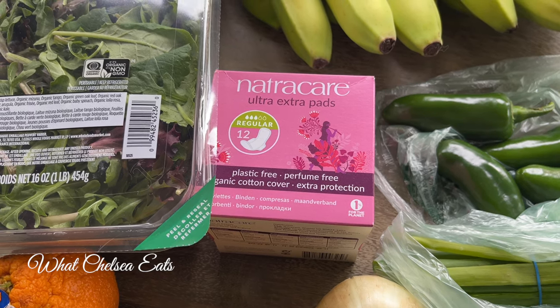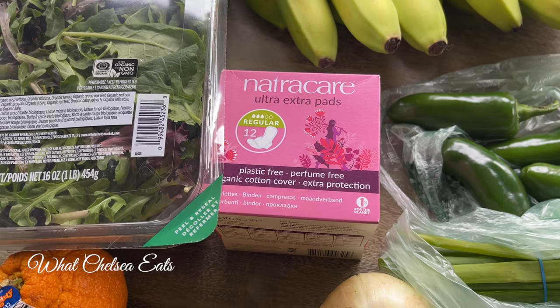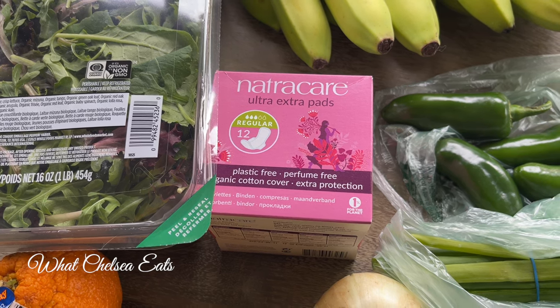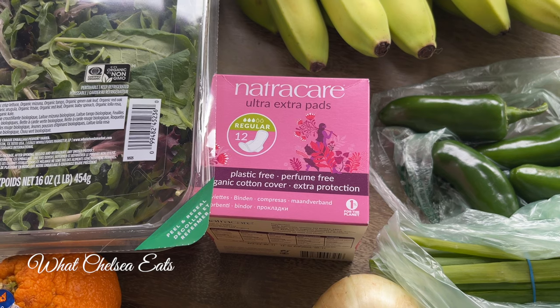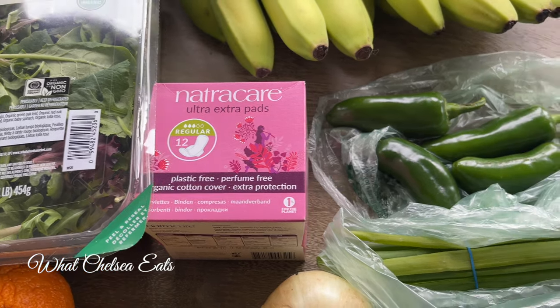These are my menstrual supplies for this month — natural care, because they didn't have what I normally like at the store. I do like natural care as well. This is the regular brand, regular size, and I also like to use the panty liners. I don't bleed heavy anymore, so that's wonderful.